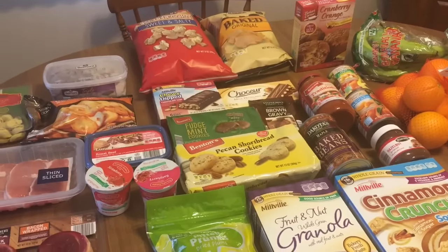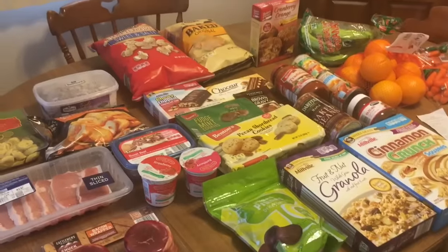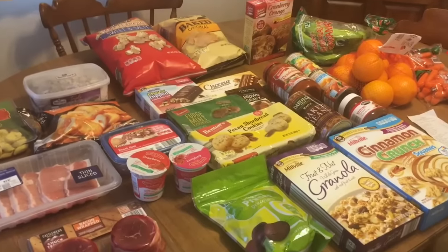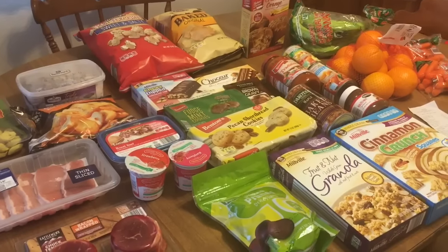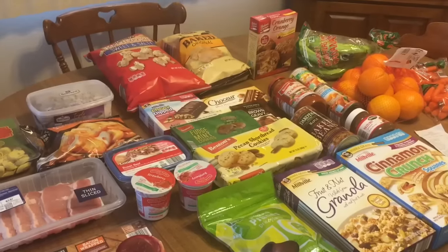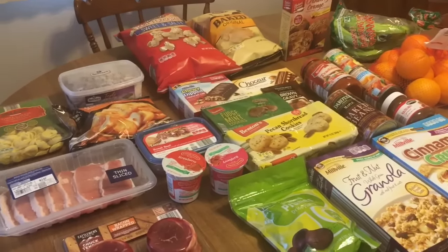The link to my Instagram is below if you're interested in hearing what we think about all these. So if you like Aldi videos, Aldi haul videos, give this one a thumbs up. Leave your favorite Aldi products below — I'd love to hear that. And if you like these types of videos, be sure to subscribe to my channel for more like this. And now we get to put it all away.